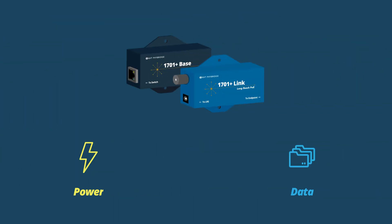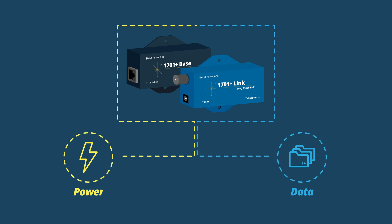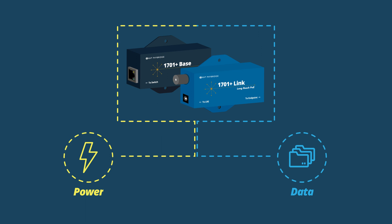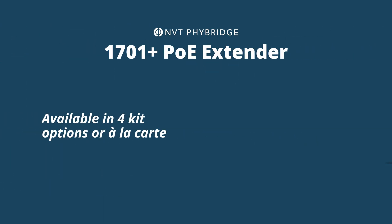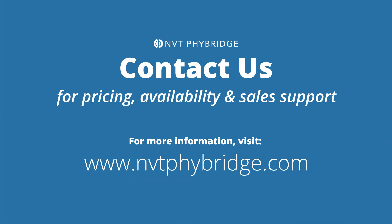The 1701 Plus PoE Extender provides power and data to any IEEE 802.3 AF-AT PoE device. The 1701 Plus PoE Extender can be purchased in kit format or a la carte. Contact us for pricing, availability, and sales support.